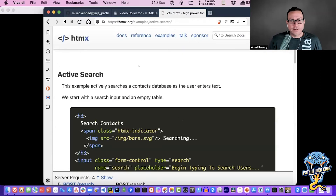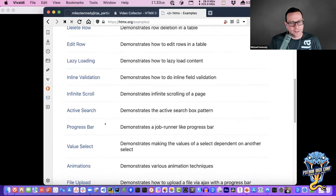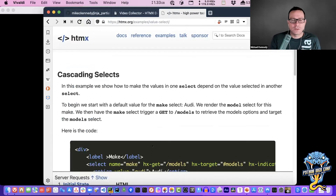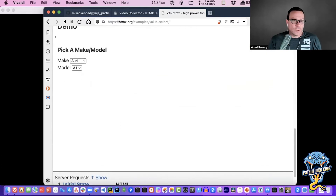Let's look at the value select example. If you've got two selector or combo-box elements and you select one, it needs to load a different set for the other. Imagine a car sales site — you pick a manufacturer like Audi, Toyota, or BMW, and the model list below updates. The A1, A3, and A6 are Audi cars. If I change to Toyota, the models list changes. If I click BMW, then back to Toyota, I can pick those models.